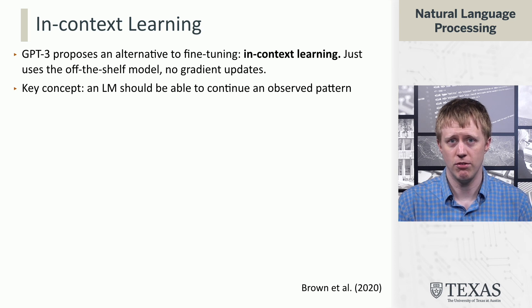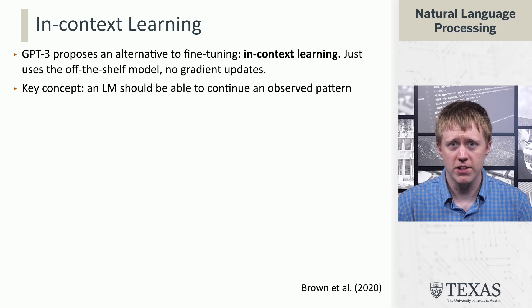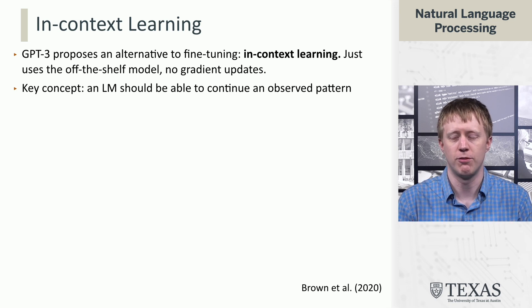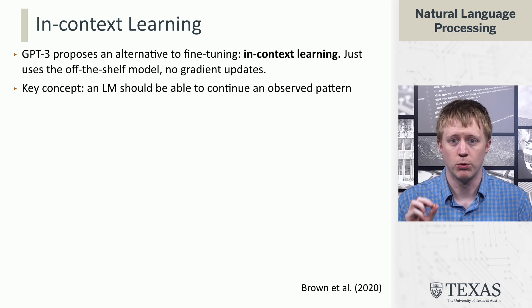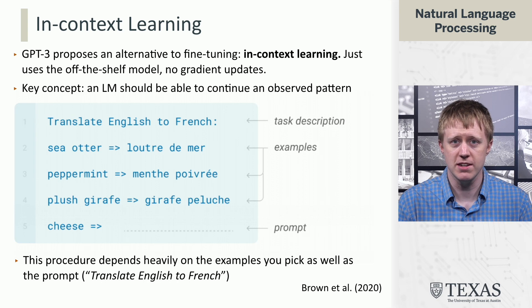Probably the main thing that GPT-3 started to revolutionize was the ability to do something called in-context learning, which we're going to be talking about a lot. Previous models had been fine-tuned — with BERT, you take it, you have your classification dataset, you backpropagate into it for a few epochs and get it to do whatever you want. In this case, we don't make any gradient updates to the model at all; we're just going to run it off the shelf. The idea is that if we give the model a pattern in its context, it should be able to continue that pattern.